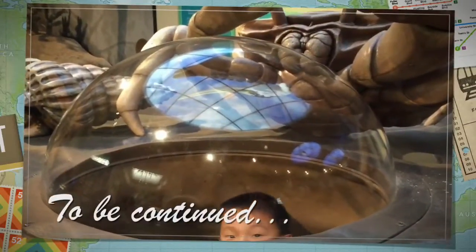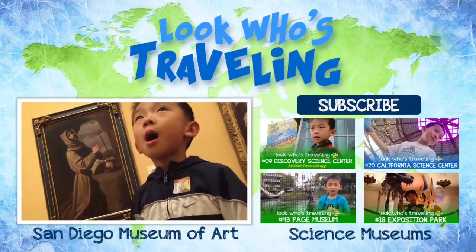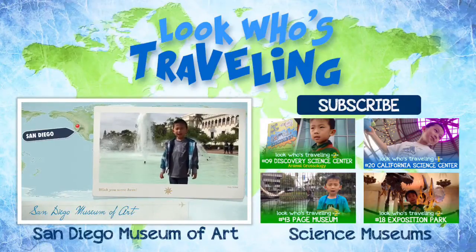I had so much fun at Balboa Park. Stay tuned for Day 2 Part 2. Please hit the subscribe button so you won't miss a video. Also follow us on Facebook, Twitter, Instagram, and Pinterest.